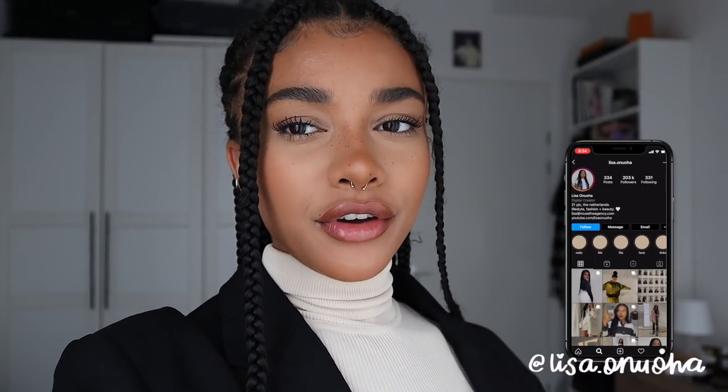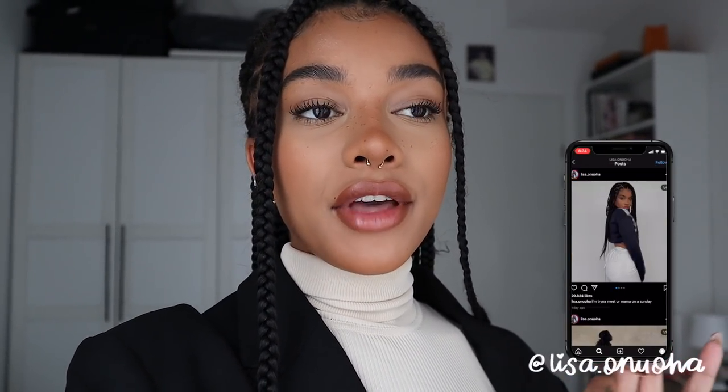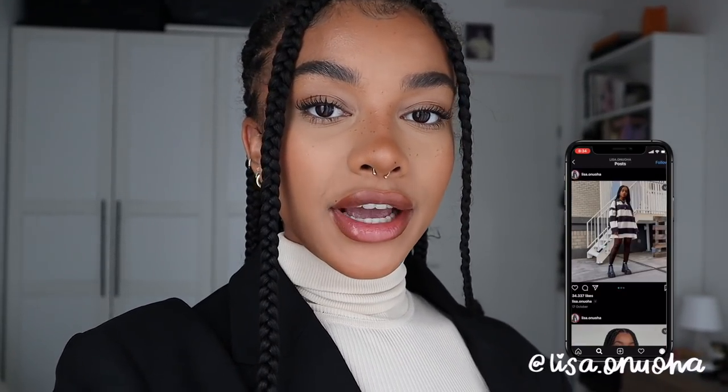Hi guys, welcome or welcome back to my channel! My name is Lisa — definitely make sure you subscribe. I'm actually filming this the day after I filmed the main video because I totally forgot to film an intro. I have a fall wardrobe essentials video for you today. I'll be leaving links to all the pieces I'm showing down below, including sizing where I can. It's a long one, so go get yourself a snack and let's get into it.